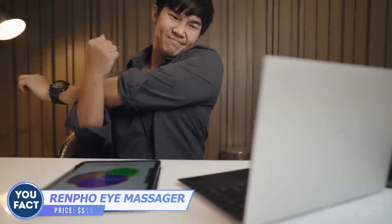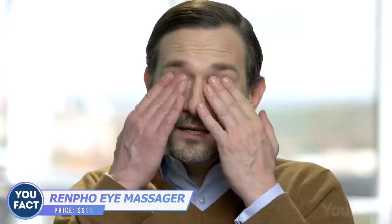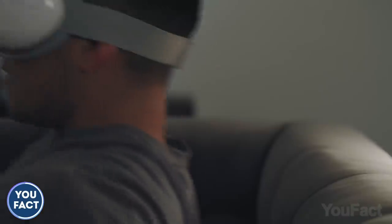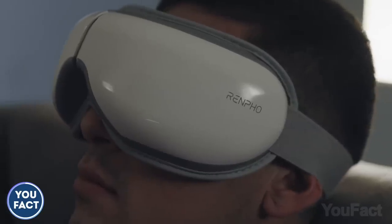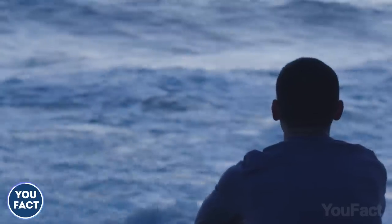Do you exercise when your body gets numb after sitting in front of a monitor? But what about your eyes — let's give them some massage. Put this eye massager on and feel the compression bags stimulate the acupuncture points, relieve eye fatigue, and stimulate the blood flow. Now your eyes feel much better.